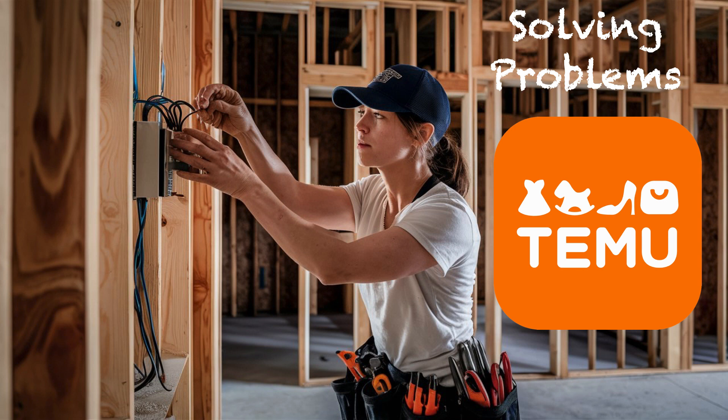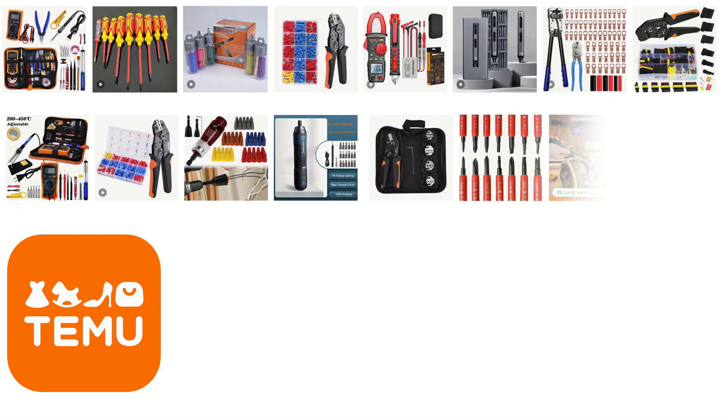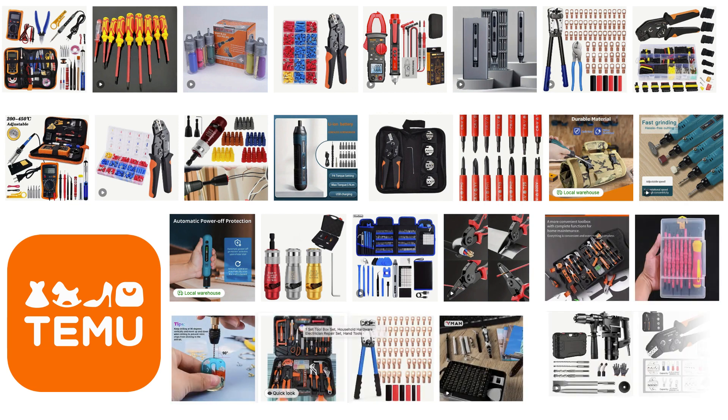Products available include tools, fashion, beauty items, home essentials, toys, technology, and much, much more. Here is just a small fraction of some of the items that you will find on this site.